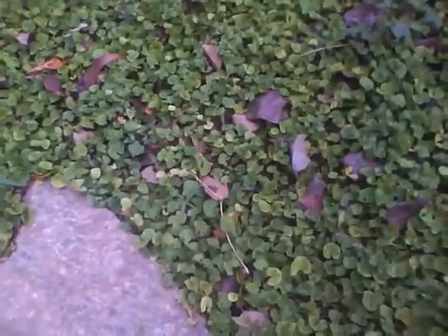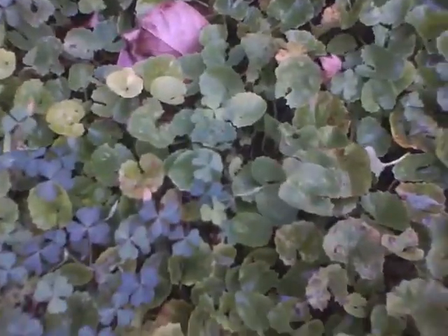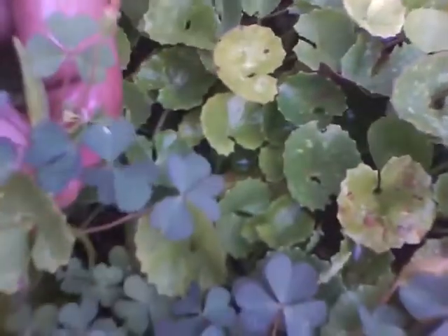You can walk across and have a closer look. This is Centella asiatica, and this is Oxalis corniculata.